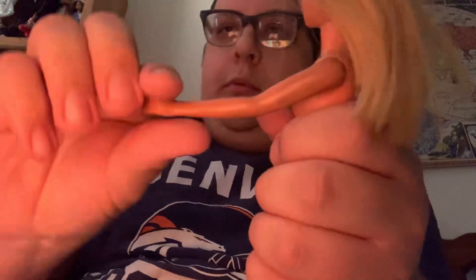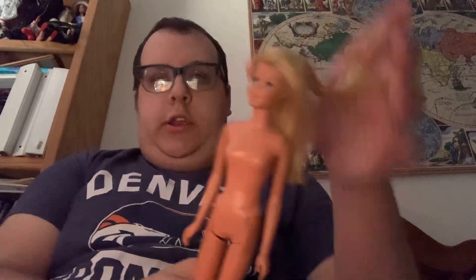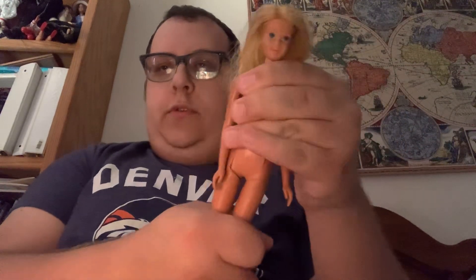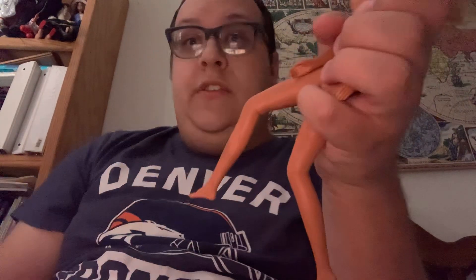Some of the Malibu Barbies from Mexico had the same Francie hands like this. Her articulation includes a movable head, twist and turn waist, movable arms, and snappy legs.